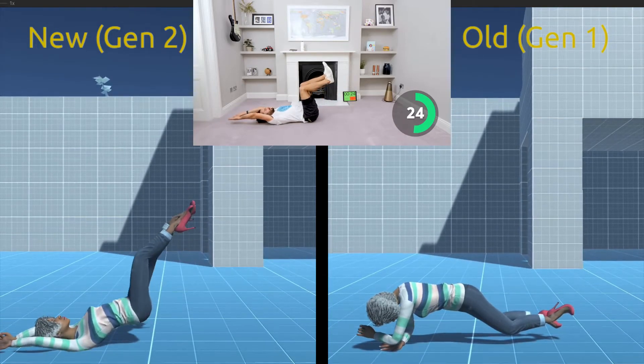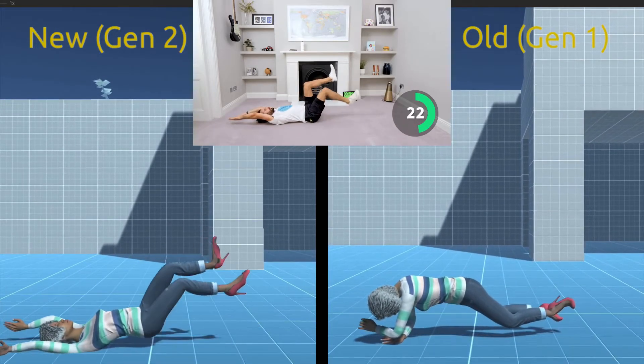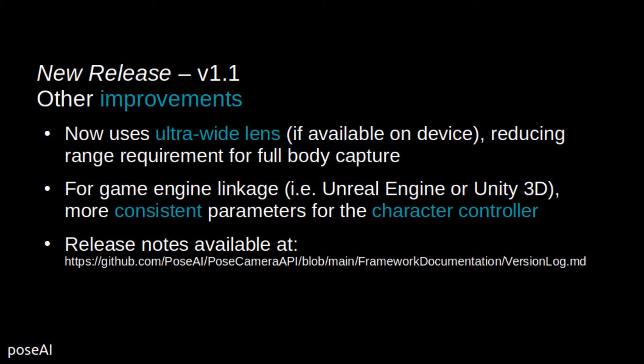We also made some smaller improvements, such as enabling the ultra-wide lens if the phone has one. This allows the user to be much closer to their phone and still get full body capture.